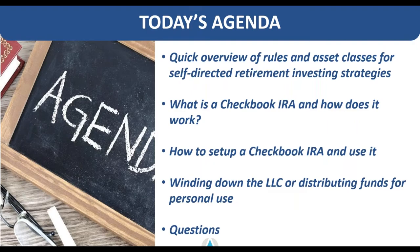Today's webinar will cover the checkbook IRA strategy specifically. The agenda includes: the rules and asset classes you can hold in a self-directed account, what a checkbook IRA is and how it works, how to set it up and use it, winding down or taking funds out for personal use, and then a Q&A at the end. There is a question box in the GoToWebinar platform — please type your questions in as we go, but I'll field all questions at one specific time at the end.